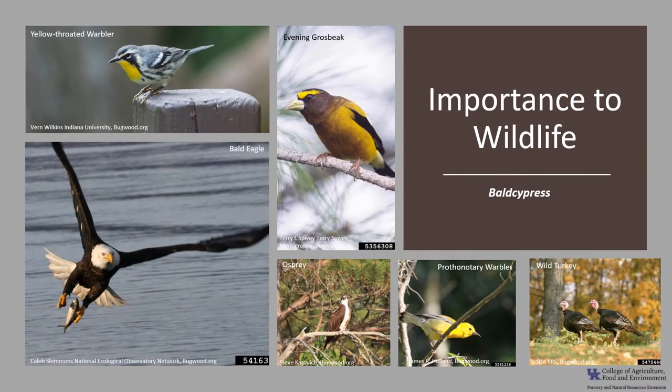Bald Cypress is a relatively important wildlife tree. The seeds are eaten by wild turkeys, squirrels, evening grosbeaks, and wood ducks, and are a minor part of the diet of other waterfowl and wading birds. Yellow-throated warblers also forage in the Spanish moss and resurrection fern that grow in the trees. The trees provide nesting sites for bald eagles and osprey, and prothonotary warblers nest in the cavities of the knees. Catfish spawn in submerged hollow logs, and generally, Bald Cypress-dominated ecosystems are typically rich in wildlife diversity.